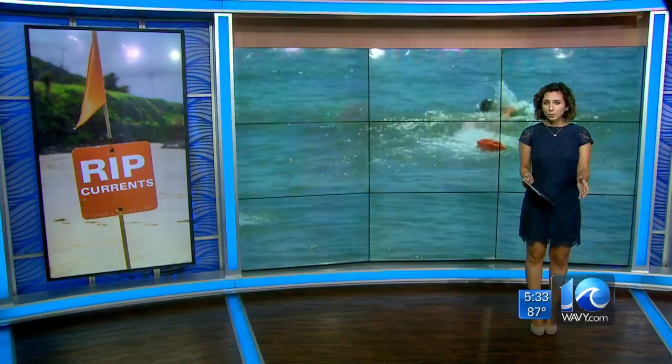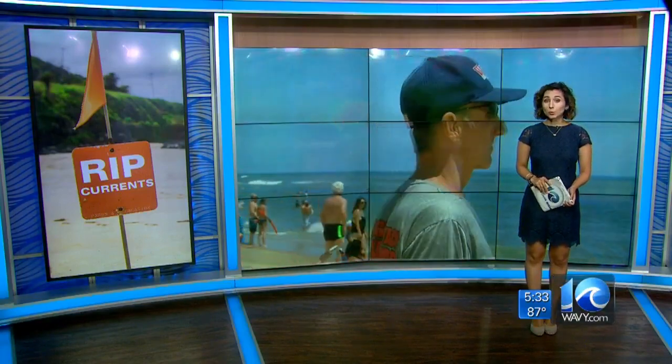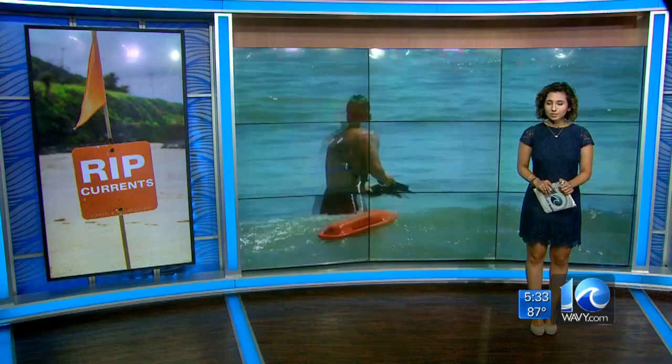The lifeguards are constantly monitoring the water to keep people away from dangerous areas. Officials also recommend swimming with a buddy. I'm Elena Valoris, 10 on your side.